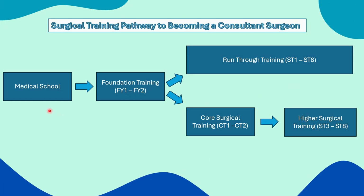This is what the training pathway looks like for a UK graduate pursuing surgical training. You start off with five years of medical school and two years of foundation training, then you decide if you're going to go straight into a run-through training program for the next eight years, or do an uncoupled training program like core surgical training for about two years and then decide on your specialty for the next six years in higher surgical training.